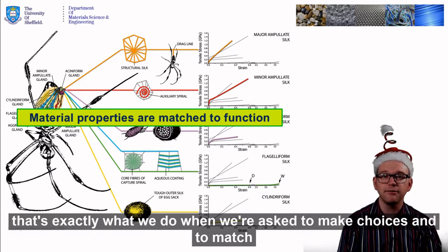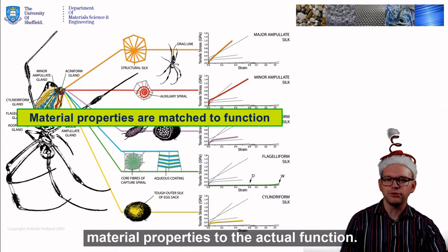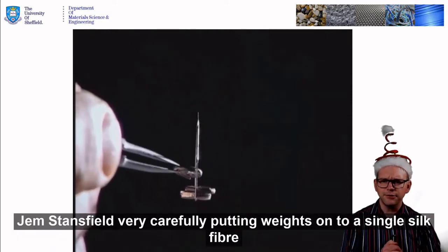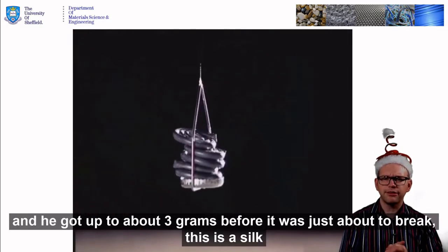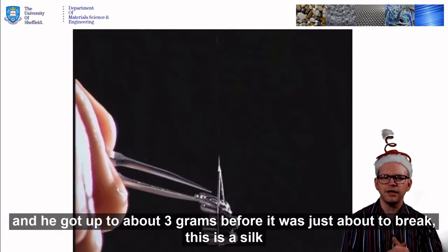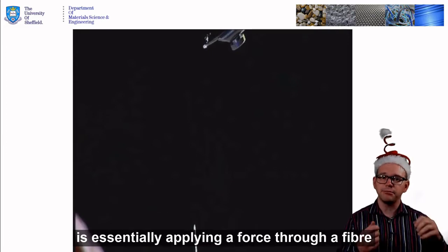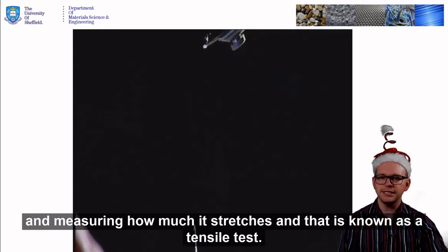As material scientists, that's exactly what we do when we're asked to make choices and to match material properties to natural function. How do we go about testing silk? This was filmed a few years ago for the BBC. This is Gem Stansfield very carefully putting weights onto a single silk fibre, and he got to about three grams before it was just about to break. This is a silk fibre ten times thinner than a human hair — look how much it's stretched — and then it falls apart. The type of test he's doing is essentially applying a force to a fibre and measuring how much it stretches, and that is known as a tensile test.